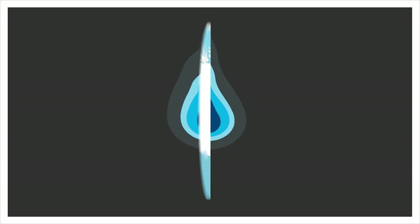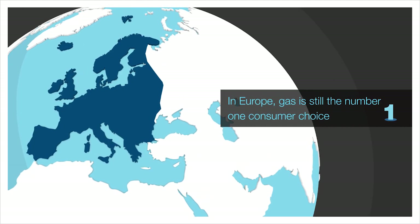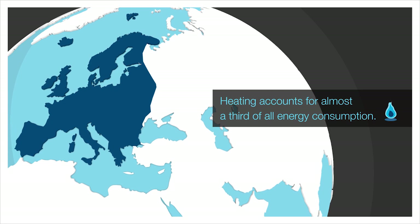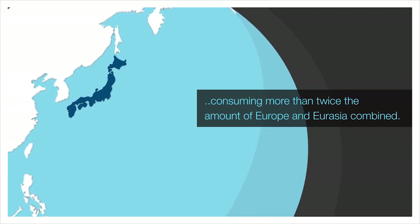Gas is essential to our lives. Natural gas heats half of all US households. In Europe, gas is still the number one consumer choice, and heating accounts for almost a third of all energy consumption. Japan is the largest importer of LNG in the world, consuming more than twice the amount of Europe and Eurasia combined.